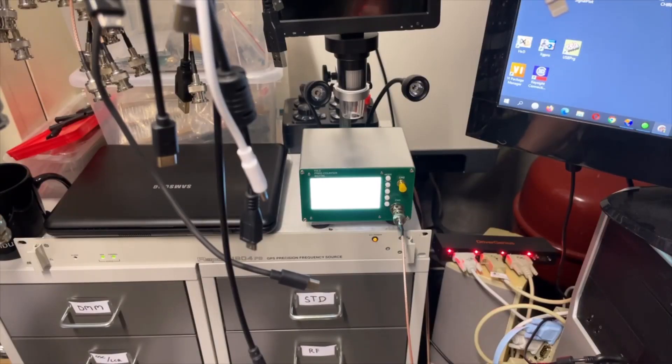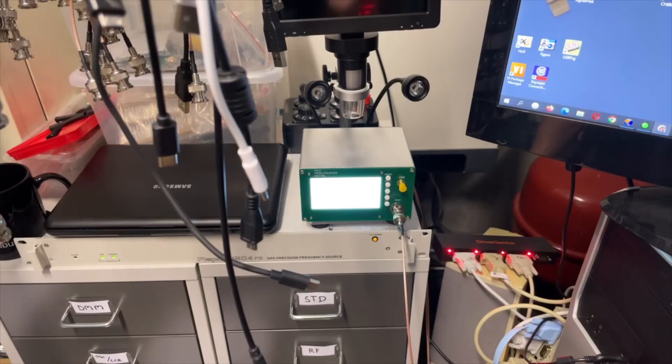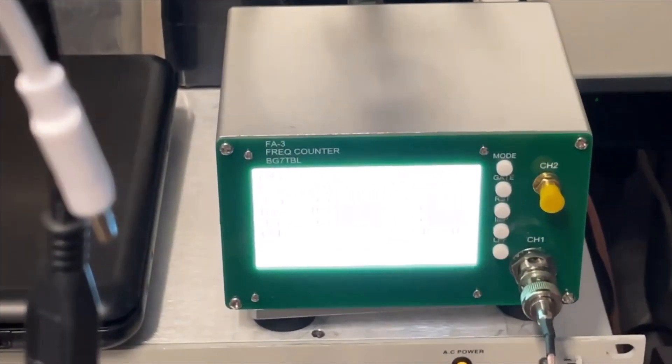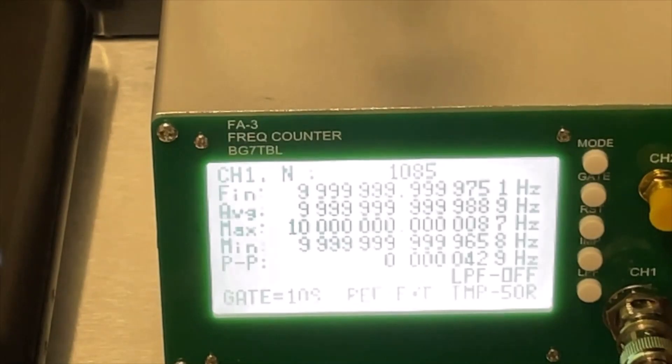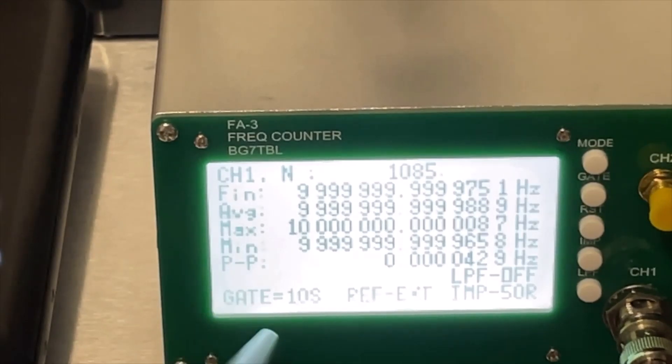My biggest surprise was actually when I looked at my frequency counter. I have the frequency counter here — in the front I have my external reference and in the back I have the REPCO, or the other way around. Anyway, you're going to see the difference. I just left it running for a long time and already did more than a thousand scans.